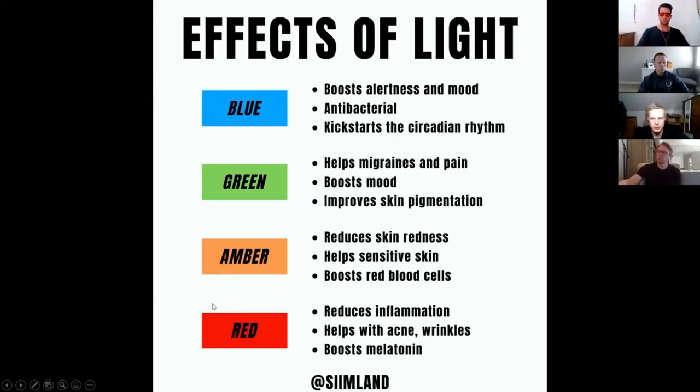The sunset gives the brain a signal that it's about to become nighttime and you should prepare for sleep. That's how the natural light cycle works.